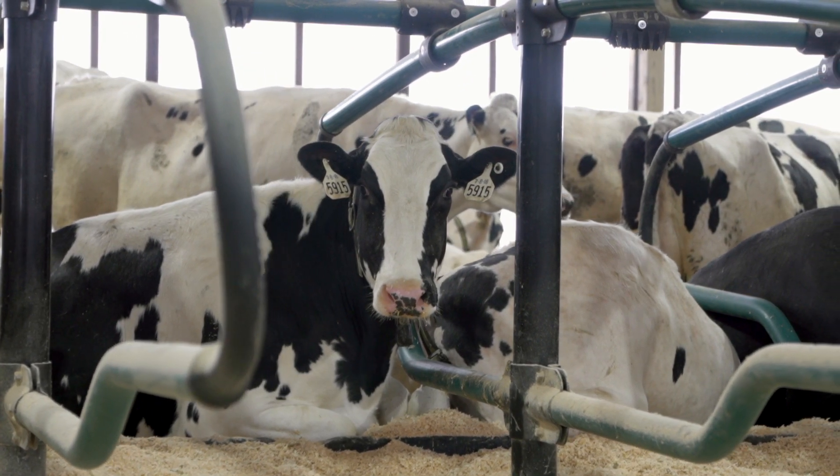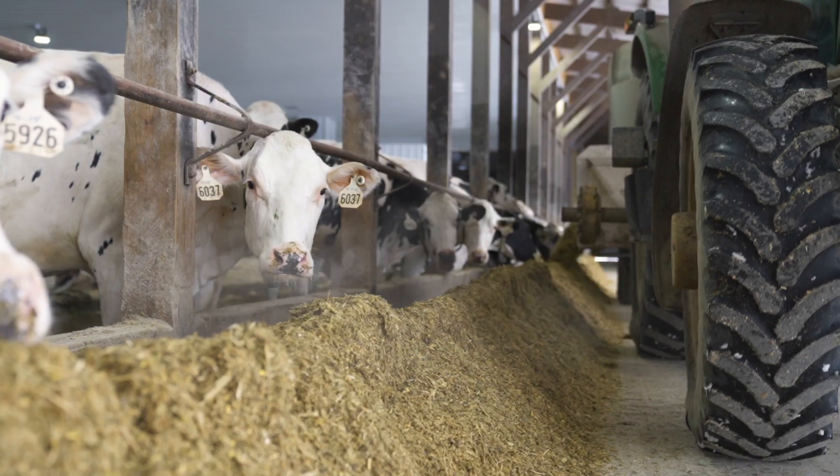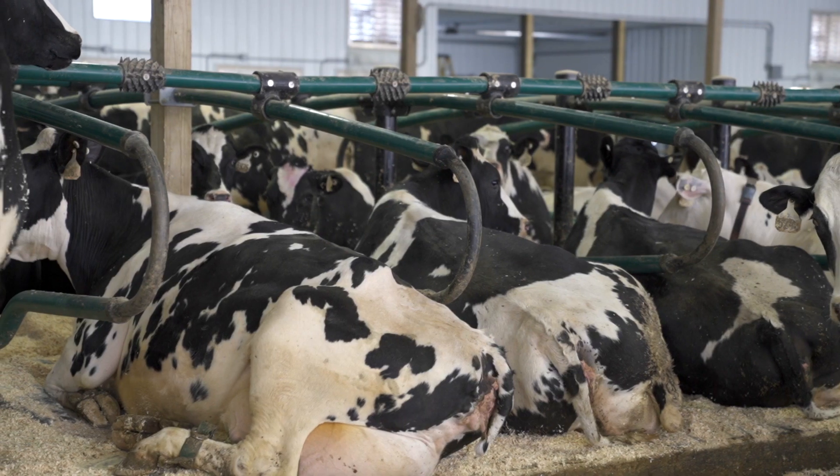We all kind of have different areas, so Jeff really likes working with the cows and my other brother Greg works with the crop management, and John and Dorothy, who are my parents, kind of get involved with everything as far as book work and decision making.